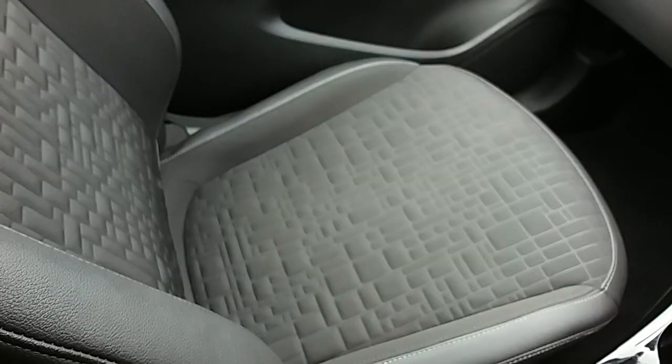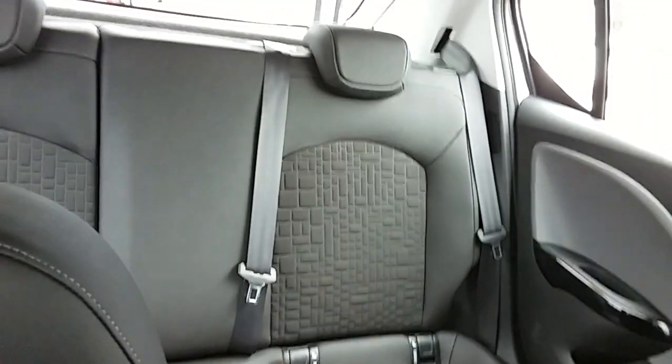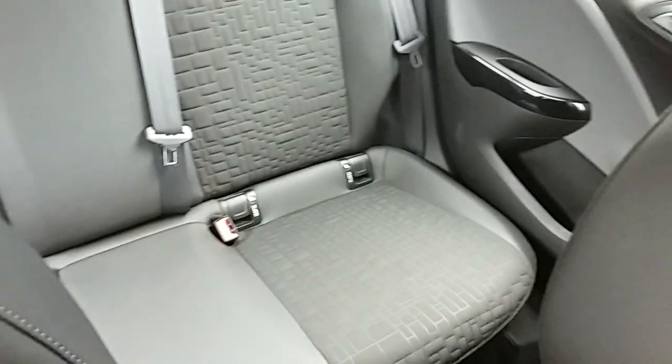Moving on to the seats in this Vauxhall Corsa SE — mostly finished in black leather with black cloth running down the centre. The same design is mirrored in the back seats. There are ISOFIX tethers in the rear to ensure the safety of any passengers travelling in the back, and there's a good amount of leg space throughout the whole car for comfort.